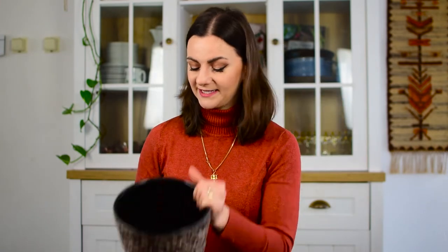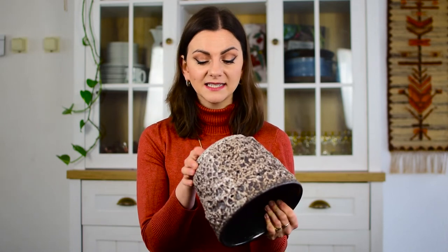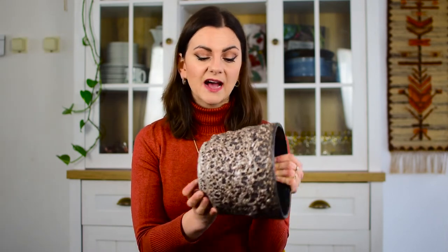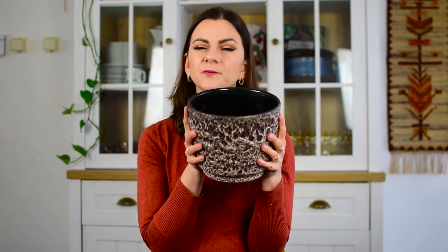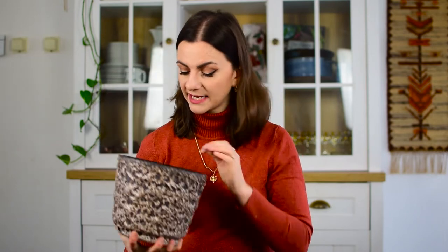A very exciting find was this planter. It is all encrusted in fat lava — it was three euro fifty. I'm not sure who made it; it's not marked on the bottom so I'm going to have to do some research. It's quite large and that is why I'm going to keep it. I actually have a Monstera and it's sitting in a West German planter — I'm probably going to switch these out because I'll have to put it in a bigger pot soon. Then the other pot I'm either going to keep or sell.